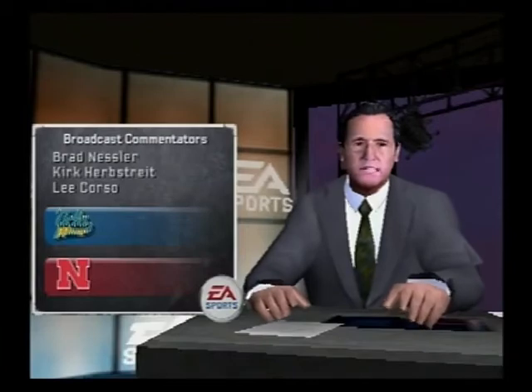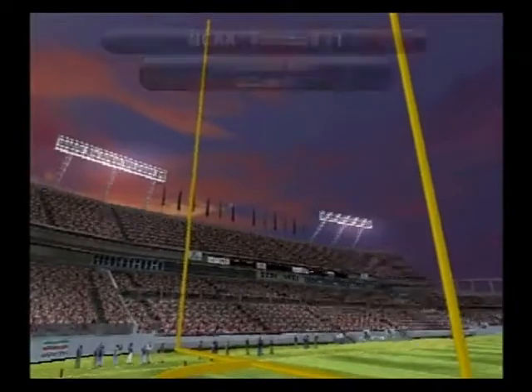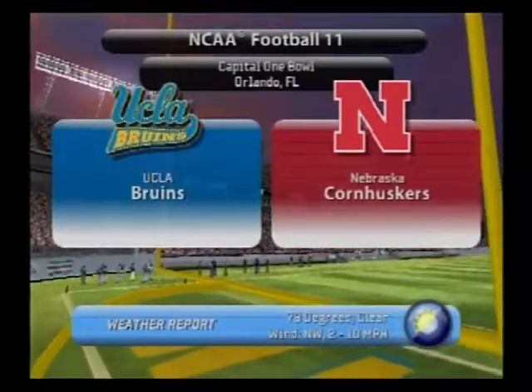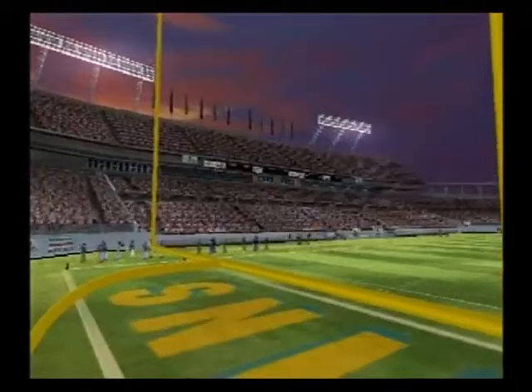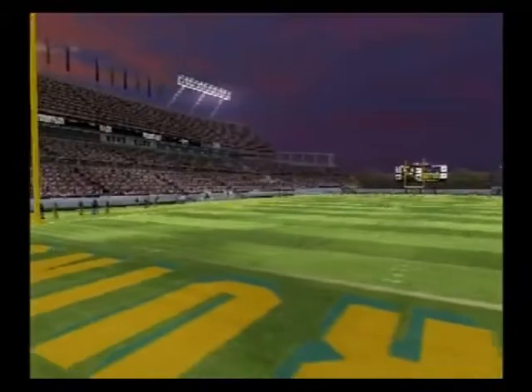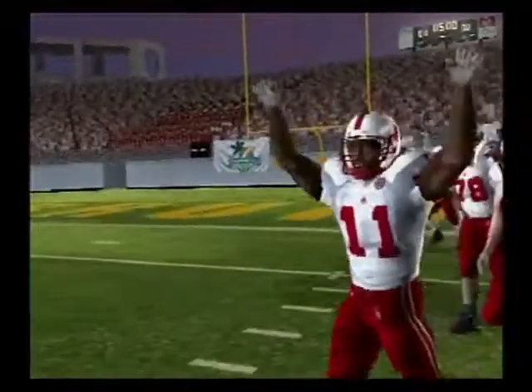Brad Nessler here, and with me as always Kirk Herbstreit and Lee Corso. Clear skies and just beautiful weather here for tonight's game between the UCLA Bruins and the Nebraska Cornhuskers. And we're set to bring you another great matchup in the world of NCAA football. And here come the Cornhuskers.